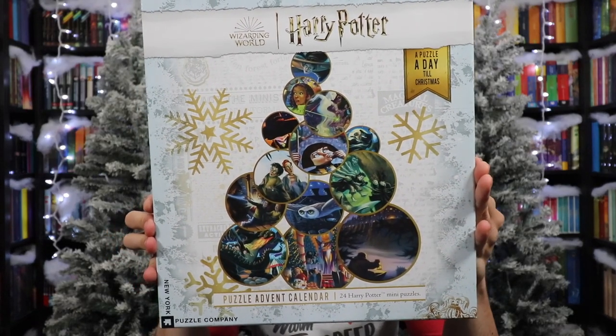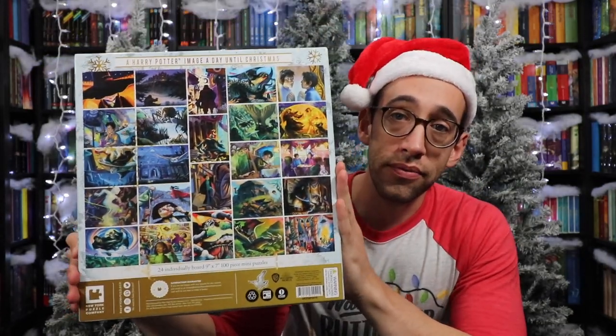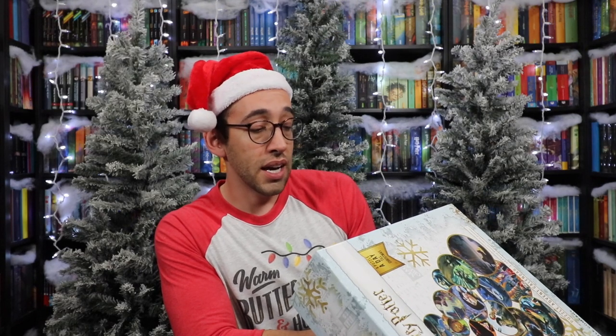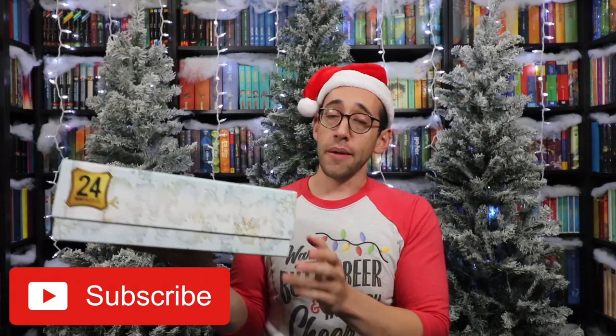Here is the front of the box: 'A puzzle a day till Christmas.' On the back it shows all of the different puzzles included and all the different artwork. On the side it says 'Harry Potter Book Art.' The images from New York Puzzle Company's line of Harry Potter jigsaw puzzles date back to 1997, when artist Mary Grandpré was chosen to illustrate the original U.S. hardcover edition of J.K. Rowling's Harry Potter and the Sorcerer's Stone. Since then, Mary Grandpré has illustrated covers for six more Harry Potter books and designed a whole range of artwork depicting scenes from within the books. This holiday, piece together the story of Harry Potter every day for the 24 days of Advent. This box is heavy — look at how big it is. Let's open this baby up.